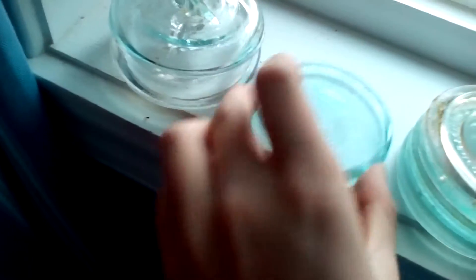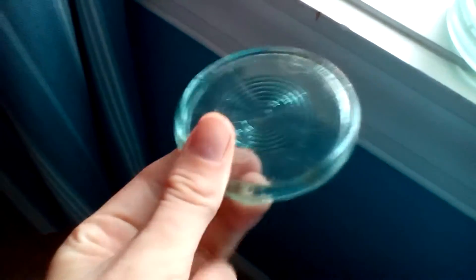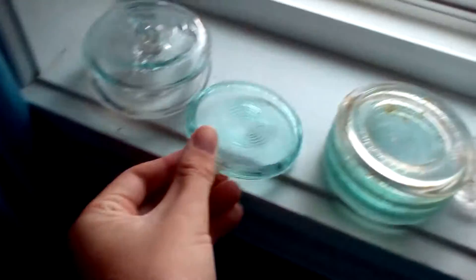First of all, we have a bunch of lids — three Atlas lids. And then this one I've never found before; I think it's an older one to a really old mason jar. That's just my opinion — if you guys know, let me know.